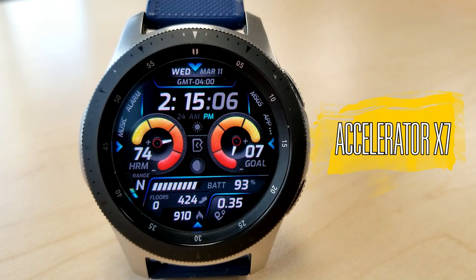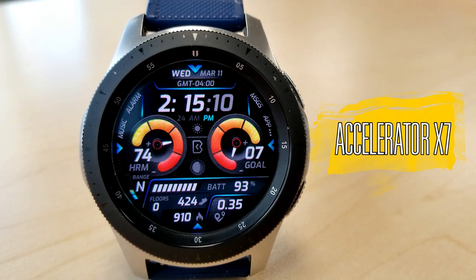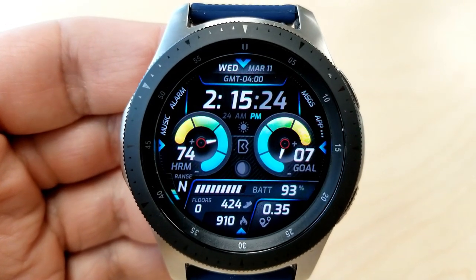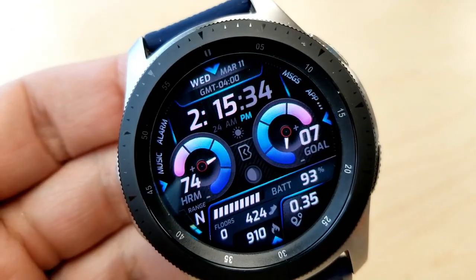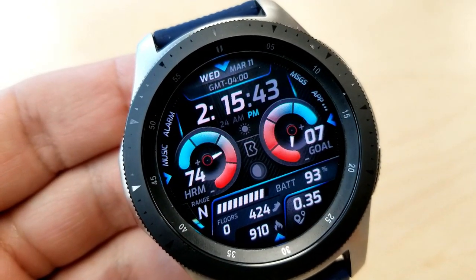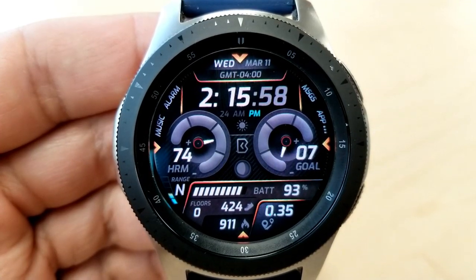The other one I want to show you is the Accelerator X7, and boy do I love this design as well. The dials are even larger on this one — or at least they appear to be based on that detailed shading — and I would even say it makes them look 3D-like, which offers a really nice visual overall.